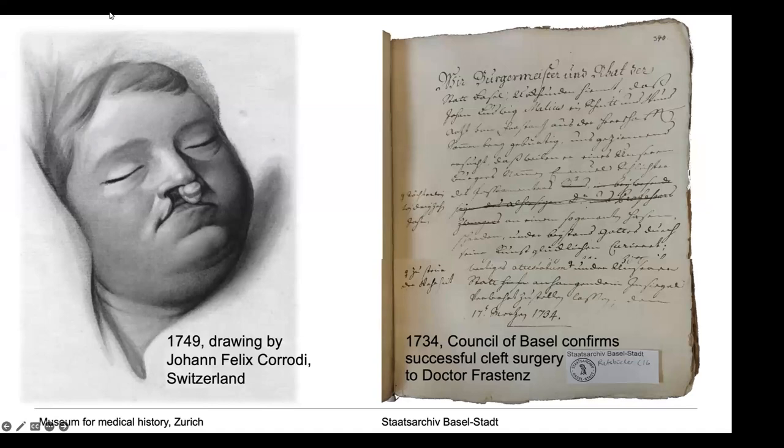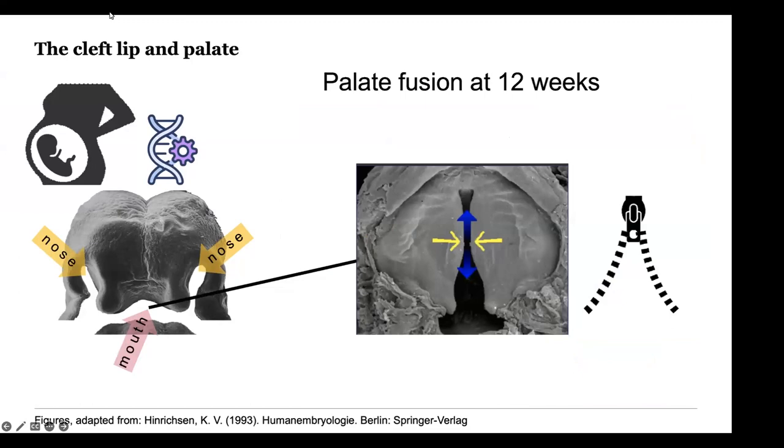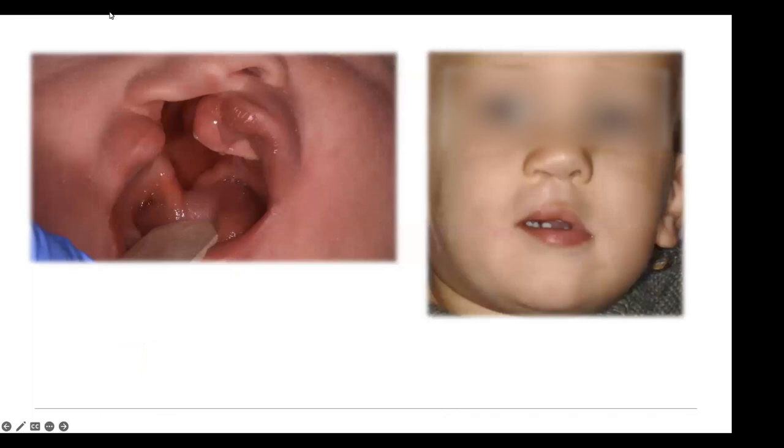A cleft lip and palate has always been with mankind. For over 300 years now, even here in Basel, care has been given to patients. At around the sixth week of embryology, our lip needs to fuse. If this does not happen, a cleft will evolve. And in a second timeframe, around the 12th week, it's important that the palate is closing. If this does not happen, it stays open, while all other development can be normal. And when the child is born, it looks like this.